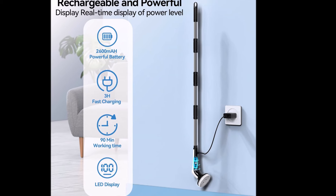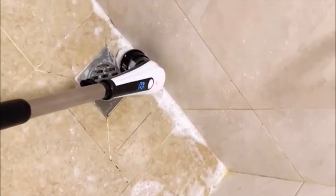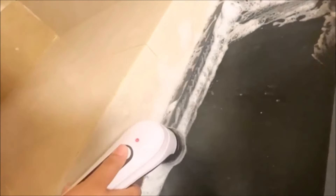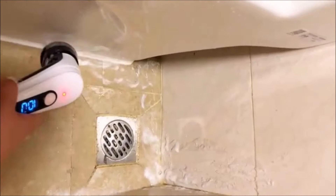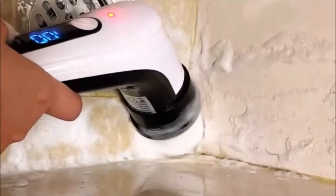Powered by a 2,600 mAh battery, the Scrubber offers a 90-minute runtime on a full charge, with USB-C fast-charging technology fully recharging it in just three hours. The built-in digital display shows real-time power information, ensuring you never run out of battery mid-clean. The GH1005 model provides replaceable brush heads, making it adaptable for cleaning floors, glass, tile walls, car surfaces, wheels, furniture, stoves, and even narrow, hard-to-reach areas like sink gaps. It's IPX8 waterproof, so you can even clean swimming pools with it.